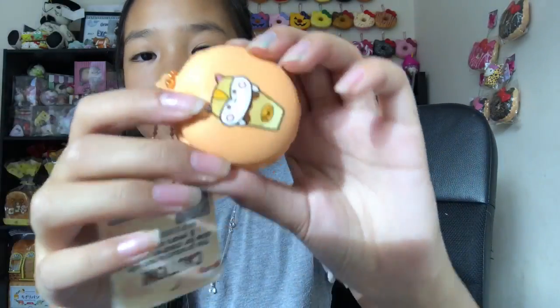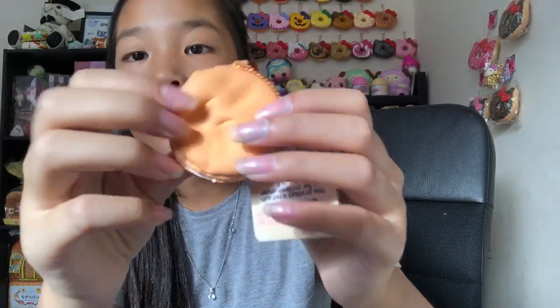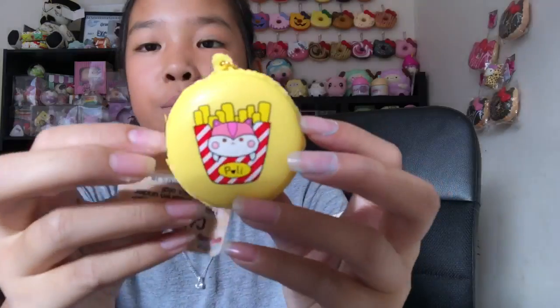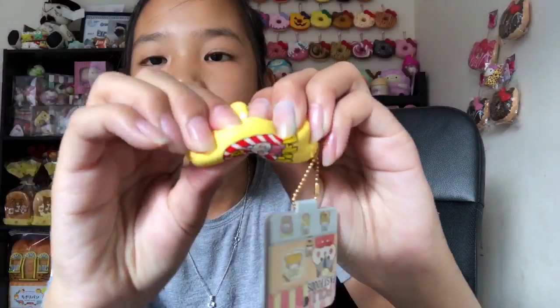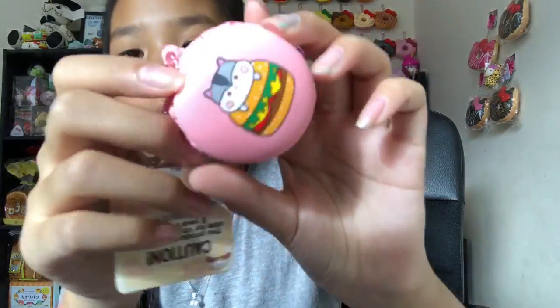Taking a couple out for you guys: the ice cream one is so slow rising with visible finger marks. They all smell really sweet — not a particular scent, just sweet. Really cute tag as well. Then the french fry one is so cute, so slow rising. They all smell the same.